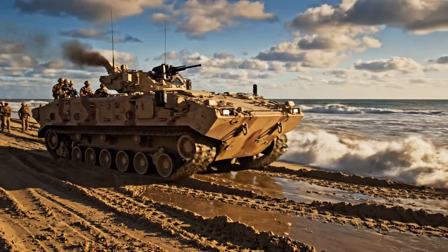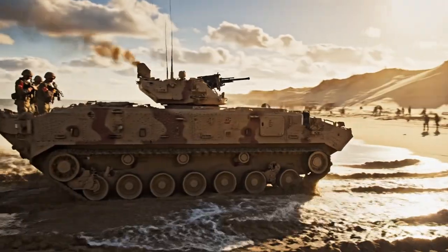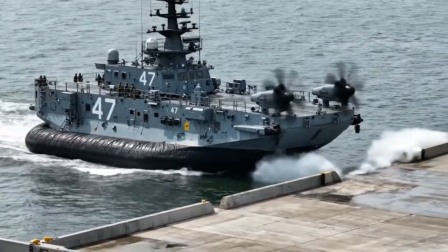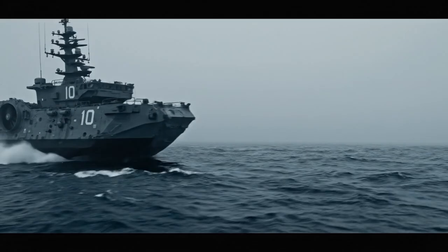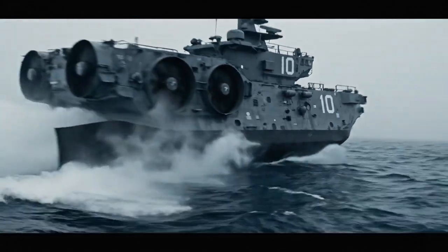An amphibious assault vehicle, or AAV, is positioned on the beach. An LCAC, number 47, transitions from water to a concrete ramp. An LCAC, number 10, operates at sea in misty conditions.